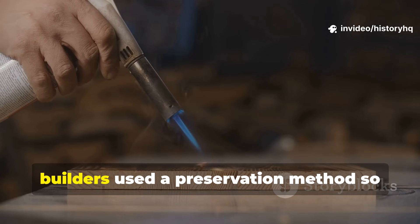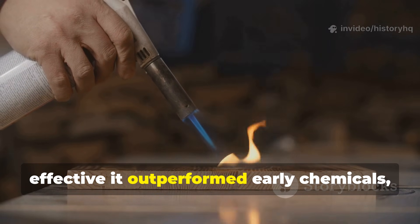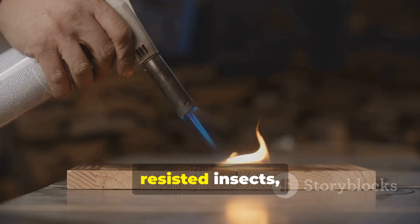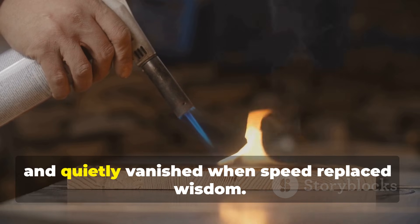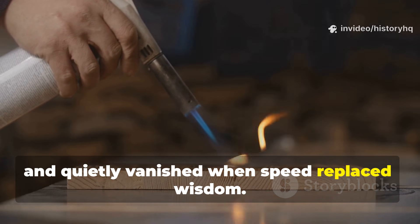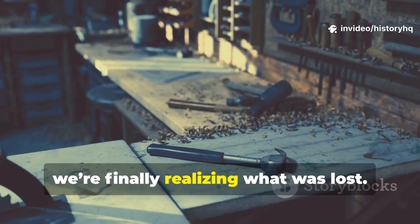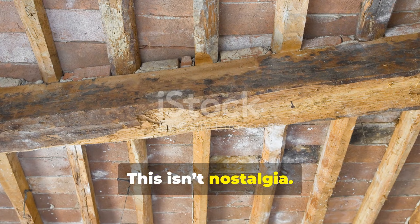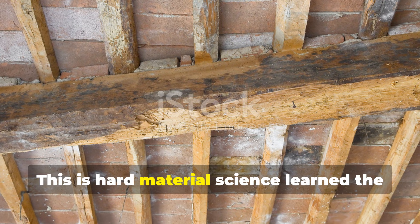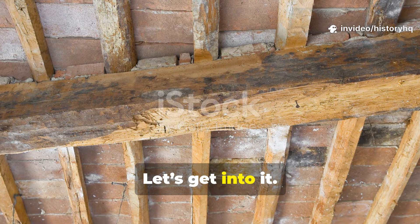For half a millennium, builders used a preservation method so effective it outperformed early chemicals, resisted insects, laughed at damp winters, and quietly vanished when speed replaced wisdom. Today, we're finally realizing what was lost. This isn't nostalgia. This is hard material science learned the old way.